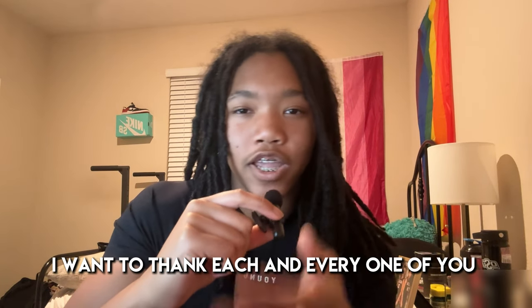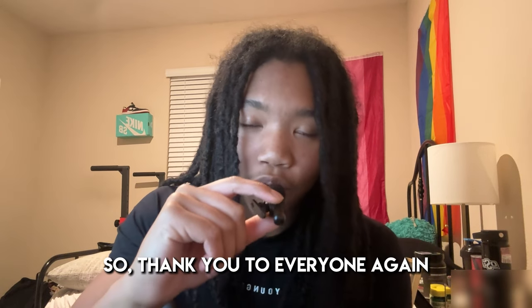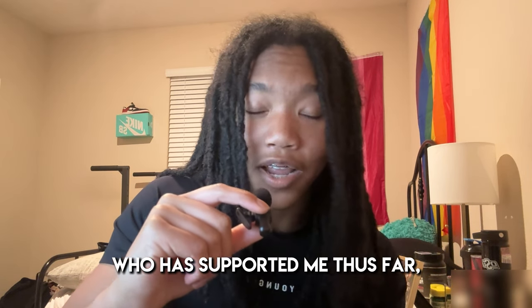Before we get into it, I want to thank each and every one of you for the support across my social media platforms. We're almost at 1,500 on TikTok and one of my reels on Instagram just got like 70k views. Y'all are insane. But do y'all know how much 1,500 people is? Put 1,500 people in a room — that's a ton of people. So thank you to everyone again who has supported me thus far. It means a lot to me, truly. Alright, now let's get into it.